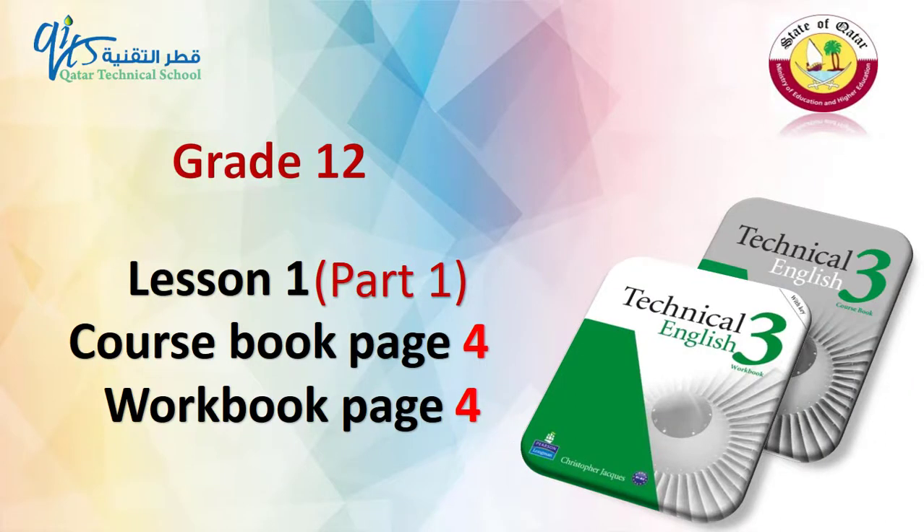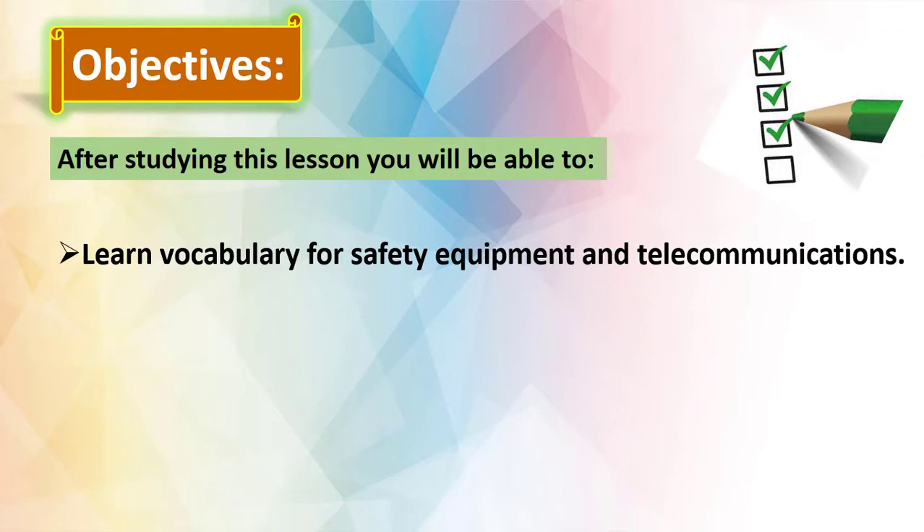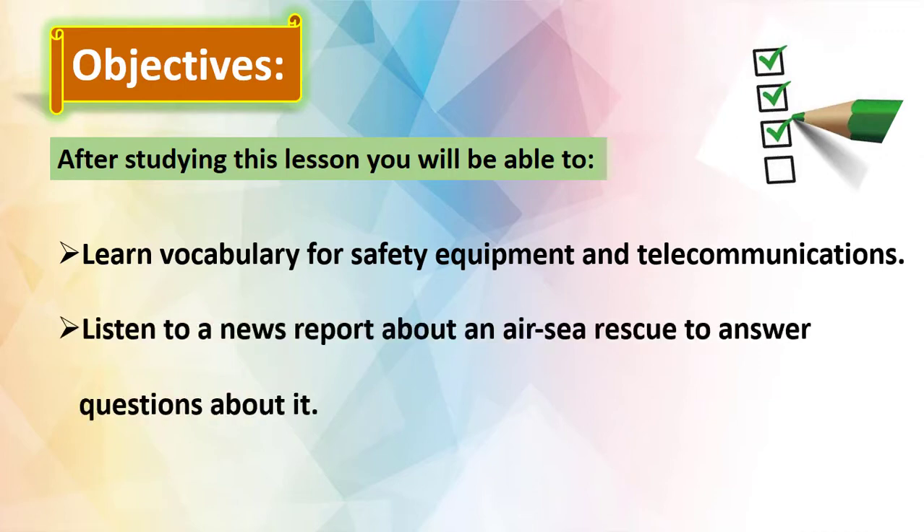Hello Grade 12 students and welcome to our first technical English lesson this year. Please open your course book page 4 and let's start our lesson. After studying this lesson you will be able to learn vocabulary for safety equipment and telecommunications, and listen to a news report about an at-sea rescue to answer questions about it.